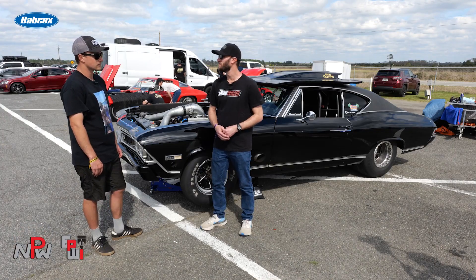Today we went 7.79 at 174 mph — that's our personal best. Awesome, congrats on that. Thank you.